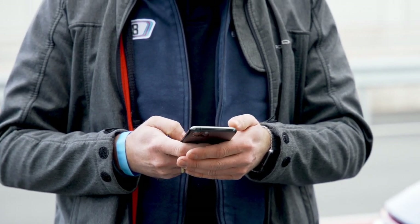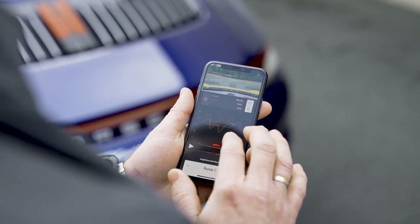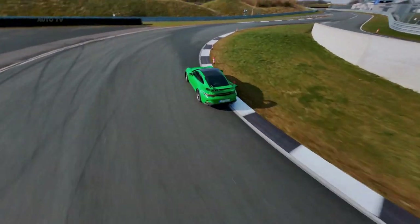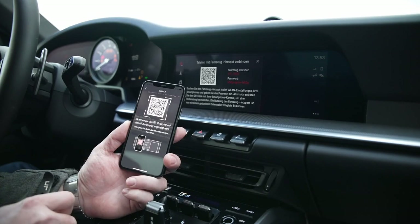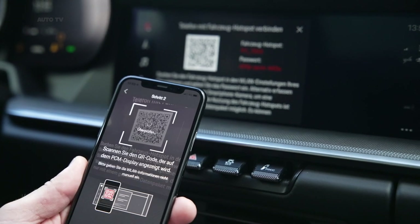We have a function in PCM 6.0 that provides us with this vehicle data at a high resolution and high data rate. This interface has been completely redeveloped — it is more modern, performs better and is more stable. In the background it has become very complex, but in the foreground it is very simple: you scan the QR code and are immediately connected.